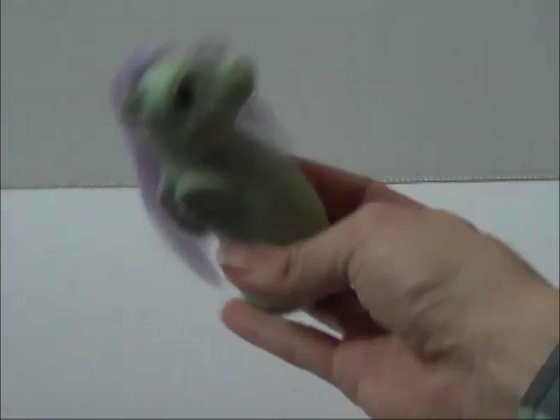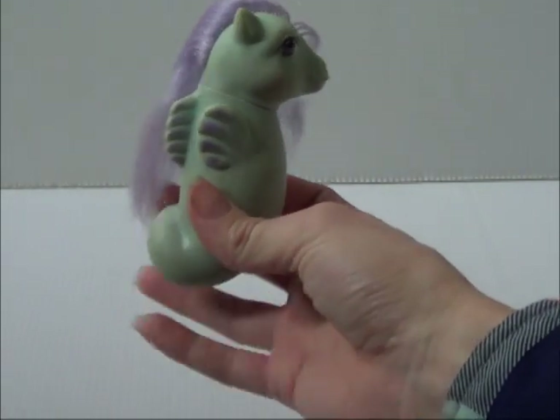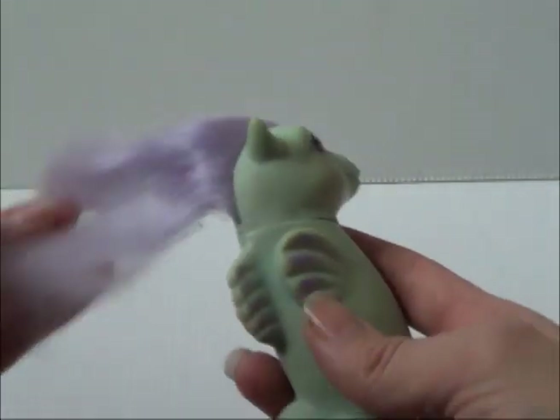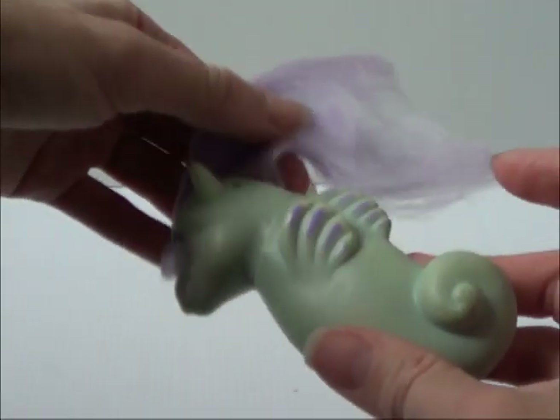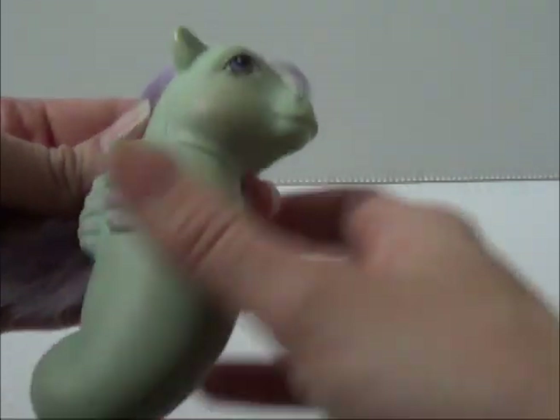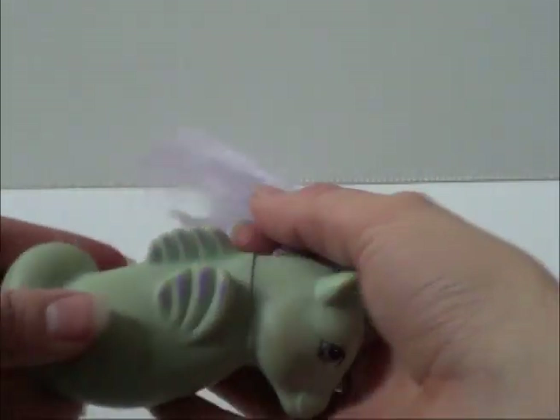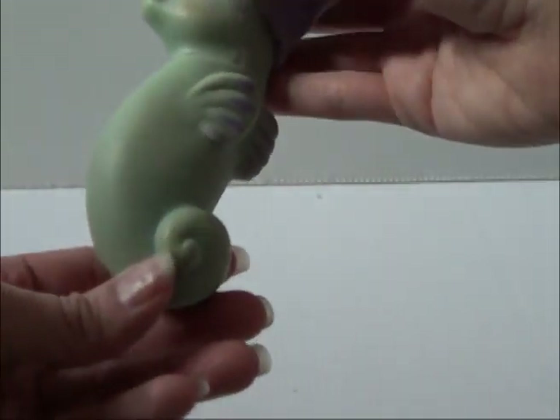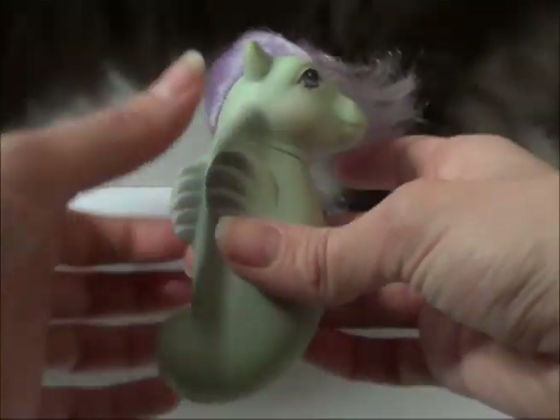Sea ponies! Starting with baby sea pony Sea Winkle. Every time I get these babies they always have frizzy hair — maybe because people played with them in the bathtub. She's mint green but sort of yellowed over time, so it's not the most vibrant color, but she's alright.